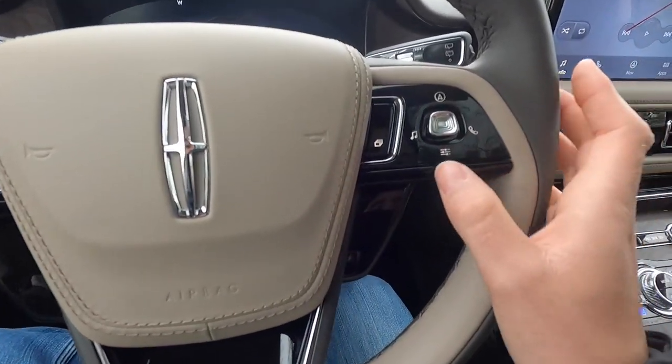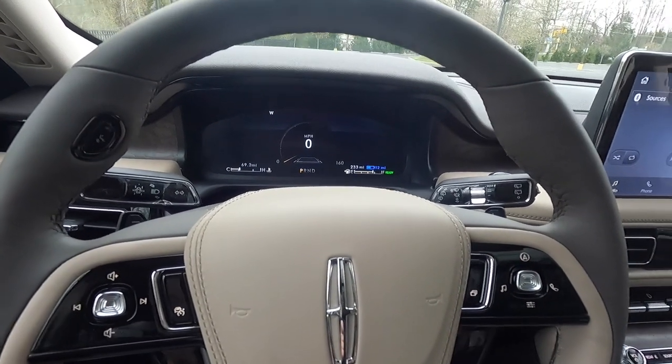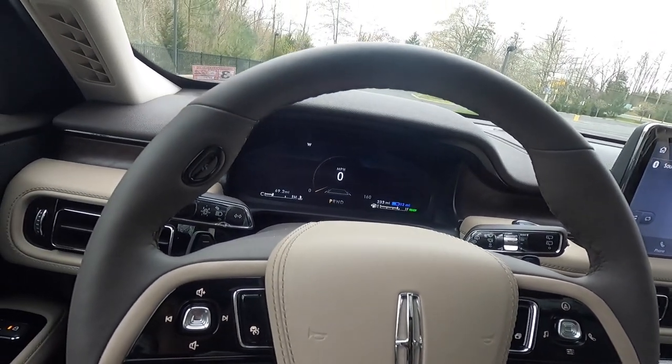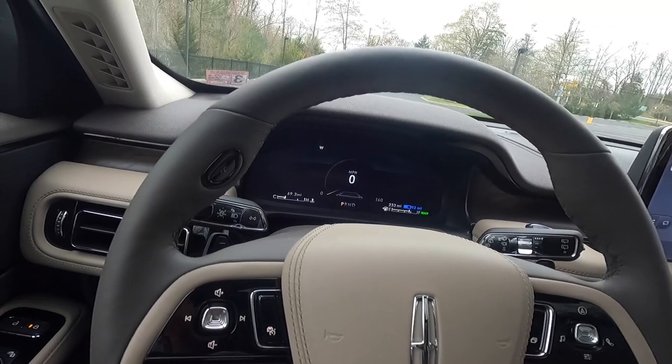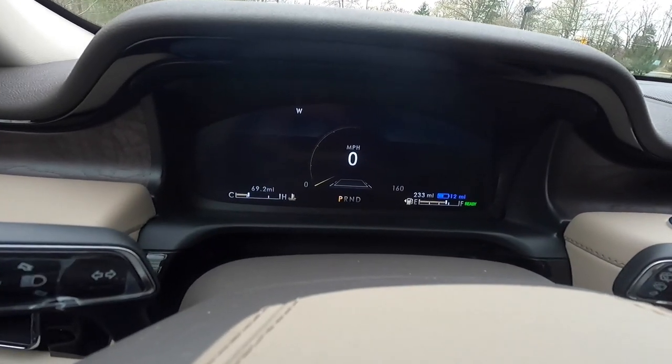The right side buttons control the digital gauge cluster. You get a 12.3-inch digital gauge cluster with the Grand Touring — it looks very nice and is very simplistic, which I personally appreciate.